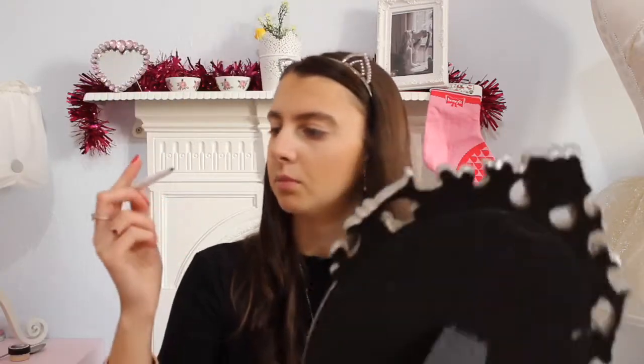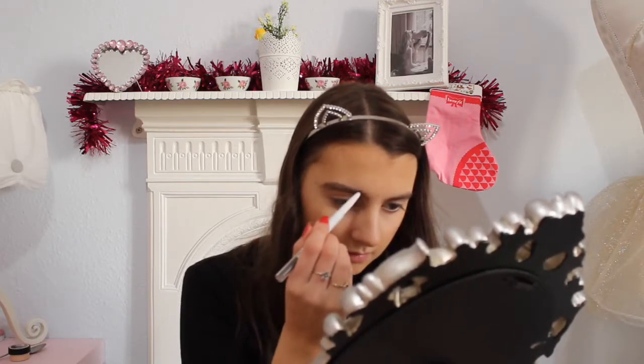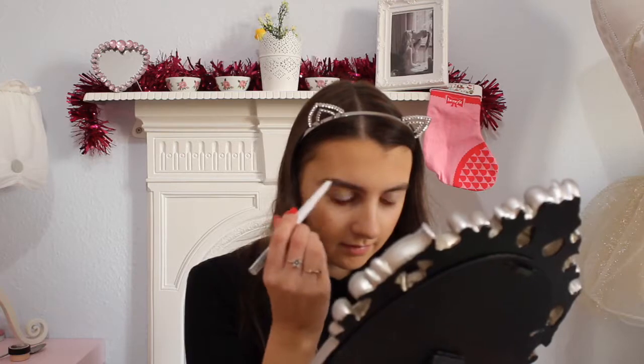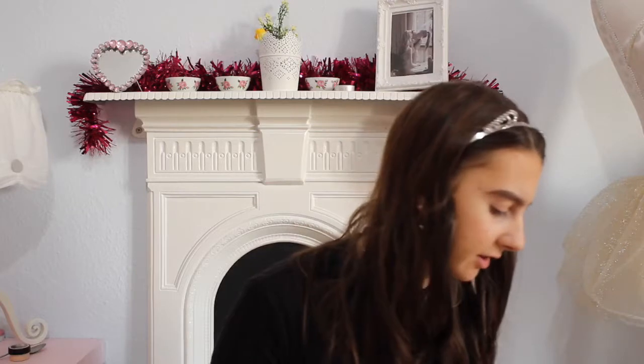Why do I always forget a mirror? I've got a big one so I'll just use that. For my eyebrows I'm using this ELF product. I did them pretty natural — I'm kind of over my eyebrows, they're just annoying. I'm setting them in place with this clear mascara.